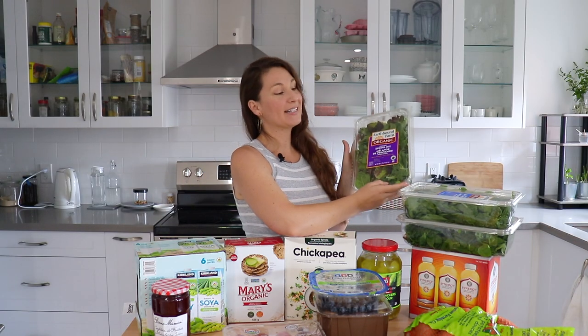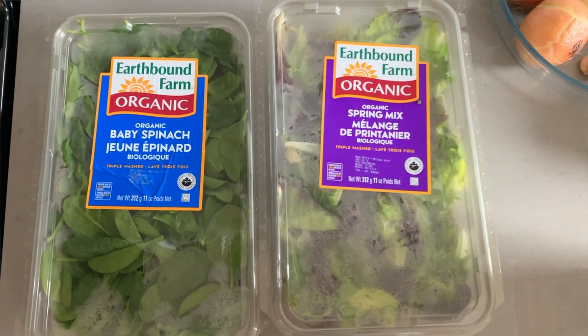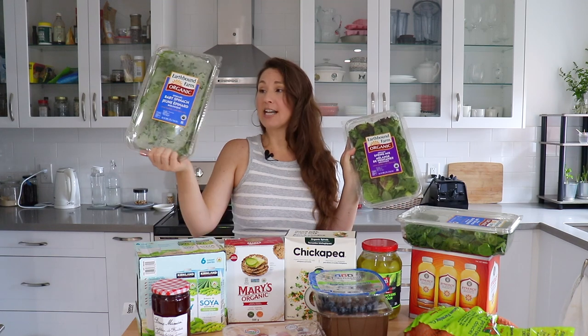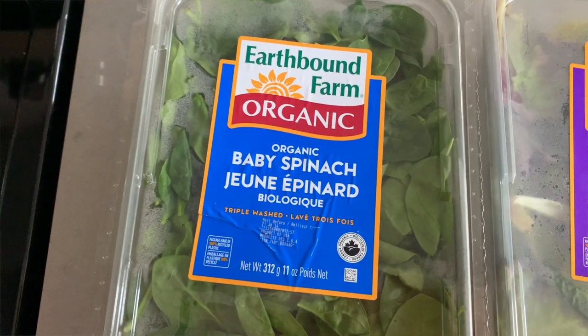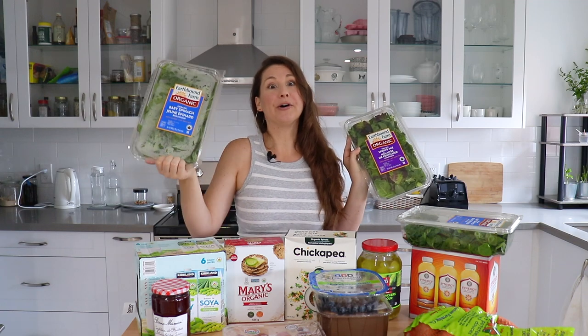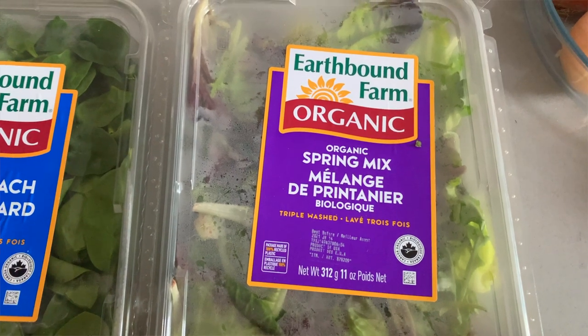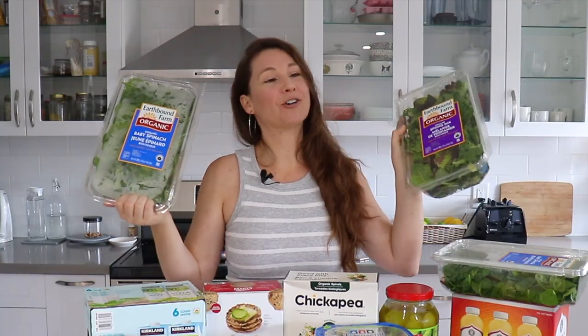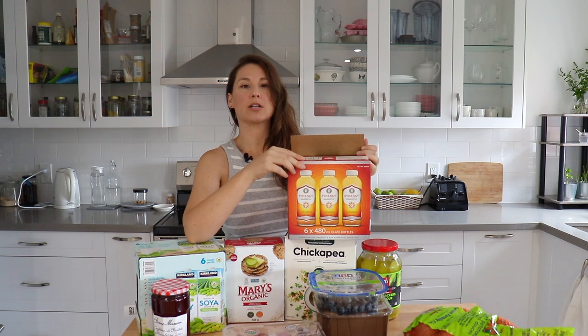The organic spring mix and organic baby spinach are my staples every single time I go to Costco. This time I got two of the organic baby spinach because we've just been needing some greens lately. They freeze really well, and when you cook them down they become really small so you can go through a whole box very quickly. I use the spring mix for salads, and you will probably see these in every single Costco haul of mine — I just love them.